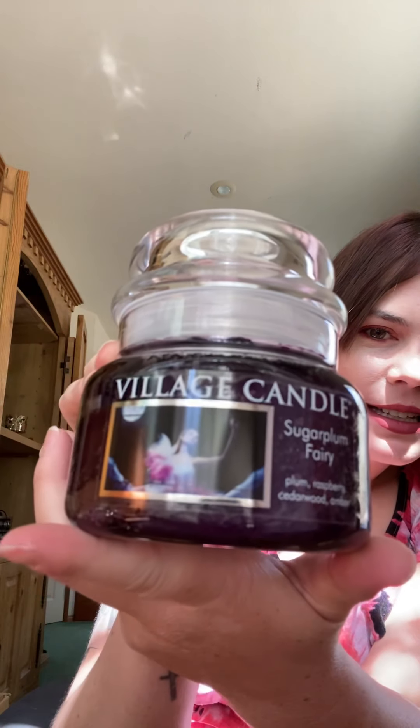Another Christmas one called Sugar Plum Fairy — she's doing ballet on the label. The keynotes are plum with raspberry, cedarwood, and amber. I can definitely smell the plums and the raspberries with a hint of that amber. It smells very feminine, really good — kind of like a perfumey smell.